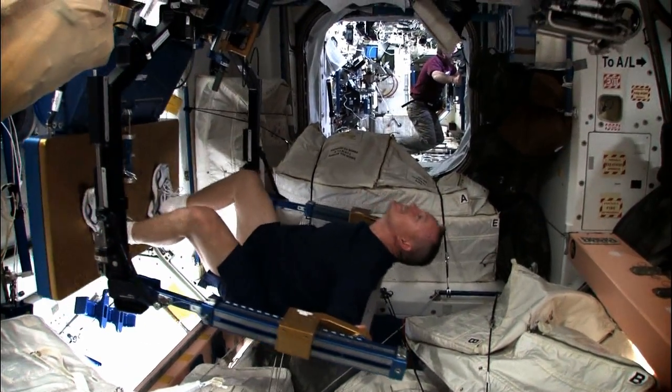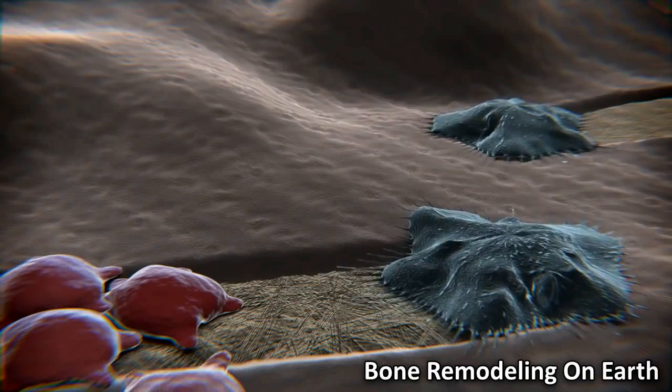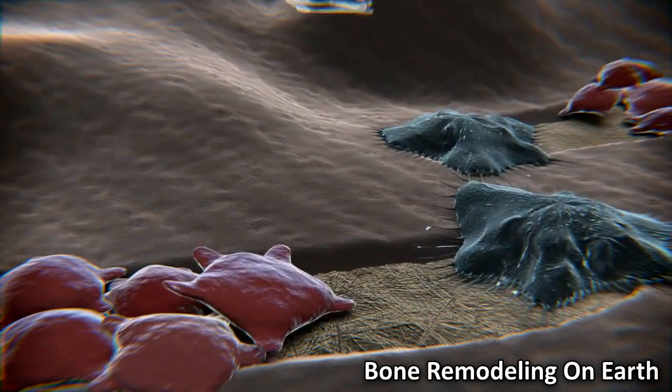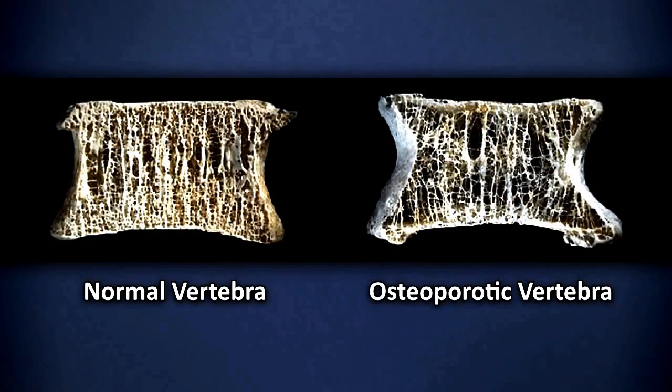When these cells sense force, they can trigger biological responses, signaling other cells to make or remove bone. Researching this could help preserve bone health for space flyers and assist people on Earth affected by osteoporosis or even bone fractures.